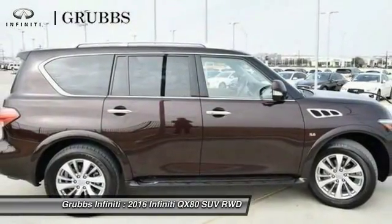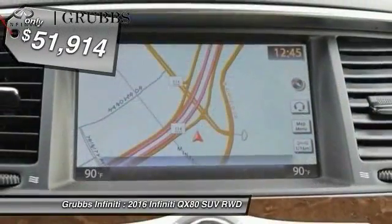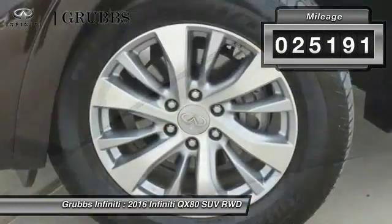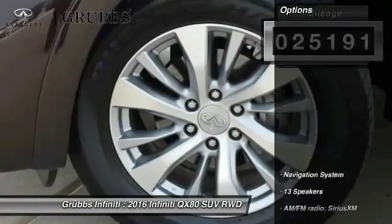The QX80 is the most fuel-efficient of its kind and is priced below $55,000. This vehicle has less than 30,000 miles. Here are some of this vehicle's great options.